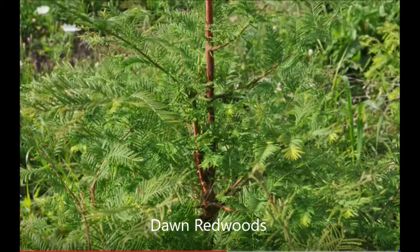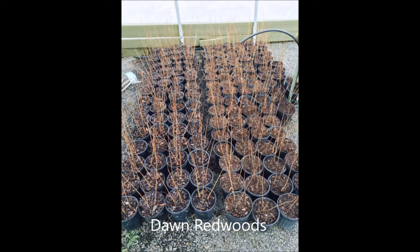Dawn redwoods also grow well in Pennsylvania and New Jersey soils. At our tree farm, Highland Hill Farm, we grow lots of dawn redwoods. We have seedlings, we have transplants, we have potted dawn redwoods, and we have field-grown dawn redwoods up to 10 to 12 feet tall.